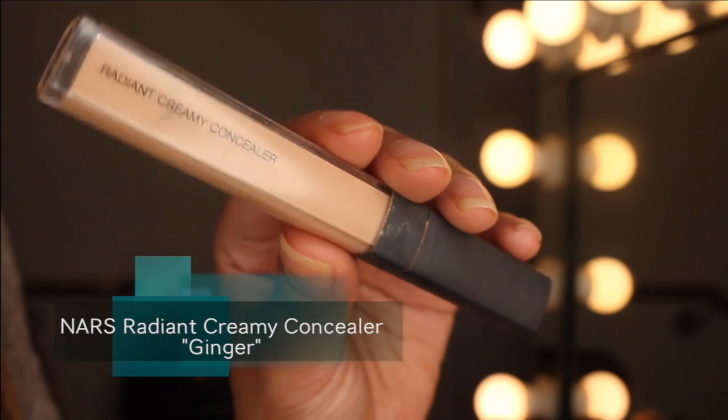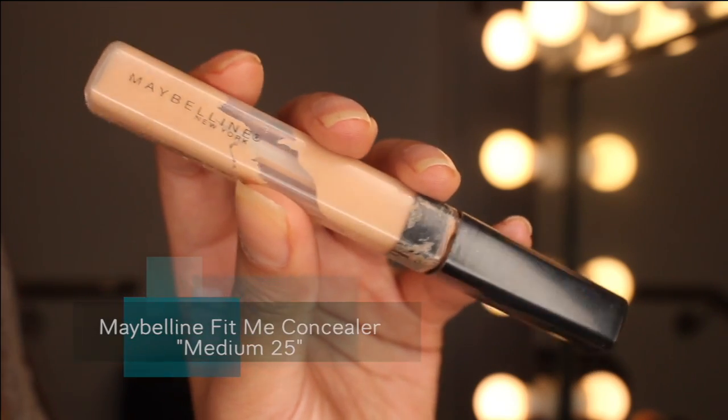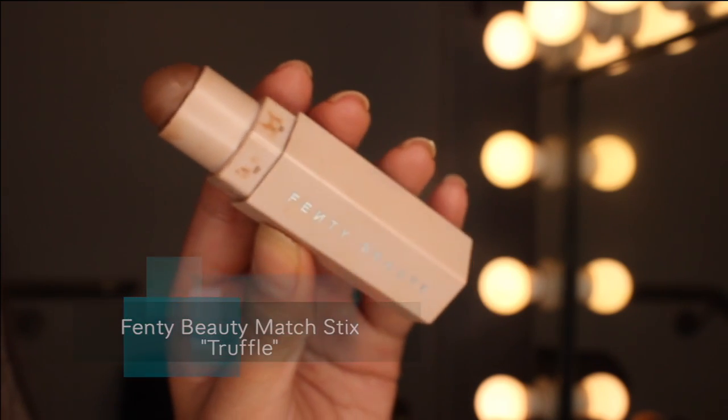The products I love to use: I'm going to use my NARS Radiant Creamy Concealer. It's a great concealer underneath the eyes, it does not crease, and it has a really nice consistency — it smooths and blends right onto your skin. A great dupe for that is the Maybelline Fit Me concealer. I'll use a bit of both since my NARS is running low. For my contouring, I'm going to use the Match Stix by Fenty Beauty in the shade Truffle. For highlighting, choose a shade about two to three shades lighter than your natural complexion, and for contouring, two to three shades deeper.